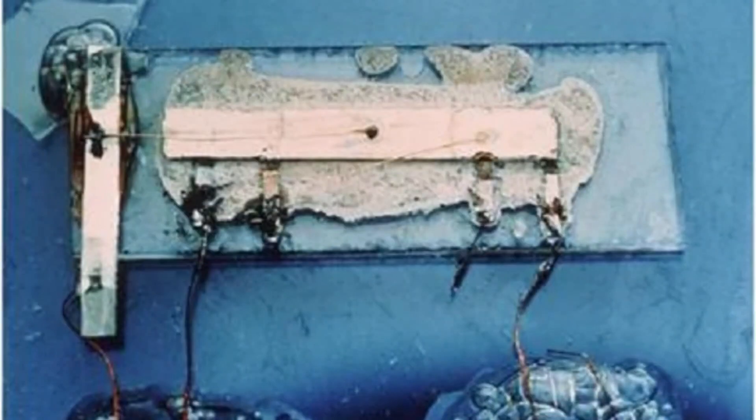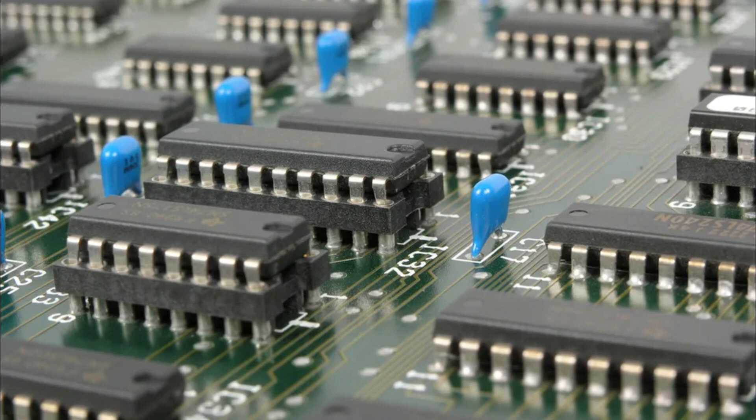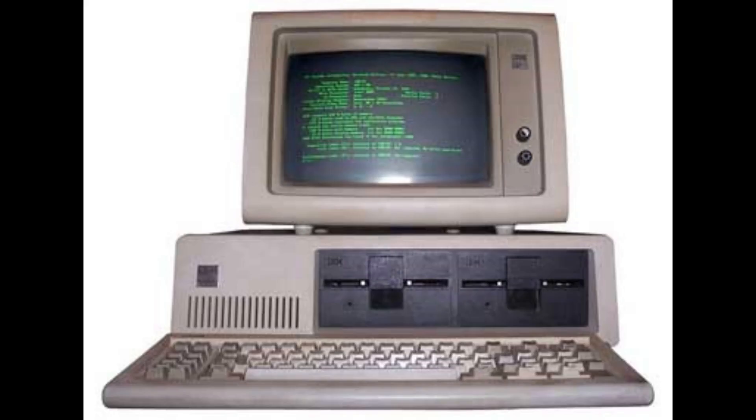The 1960s brought the integrated circuit, or IC — a big step in CPU technology. The IC put millions of transistors on a single chip, making computers smaller and more powerful. But the biggest change was still to come.